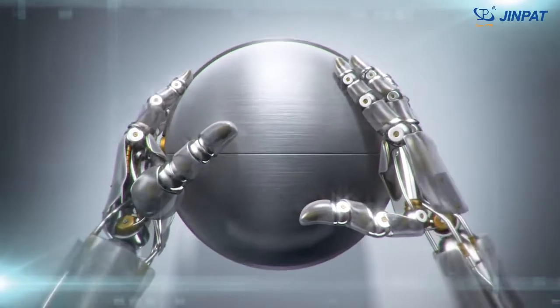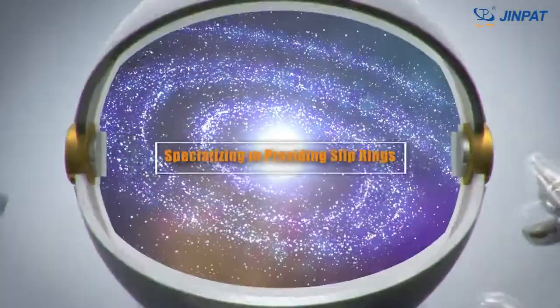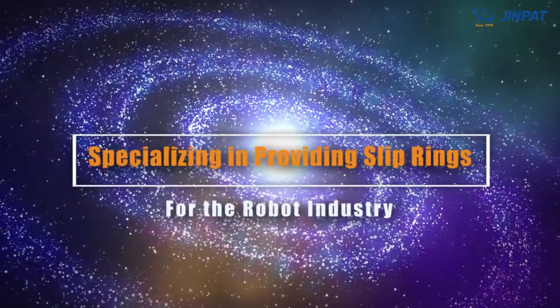GenPad Electronics, specializing in providing slip rings for the robot industry.